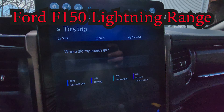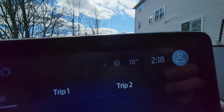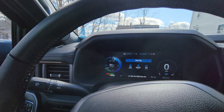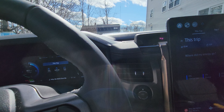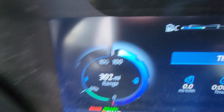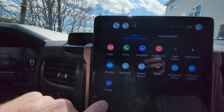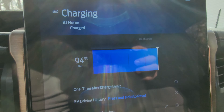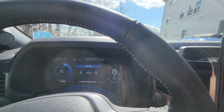2023 F-150 Lightning with 5000 miles on the clock. It's 16 Celsius outside and I'm going from Boston to Connecticut — about 103 to 105 miles, 95-96% of which will be on the highway. I have 302 miles of range showing and 94% charge. Climate control is set to 18 Celsius auto. Let's go.